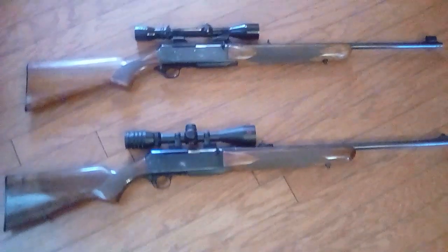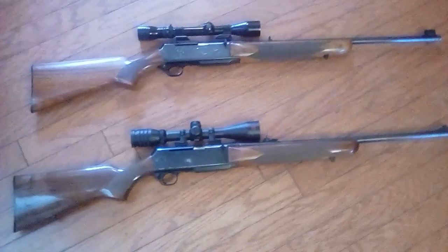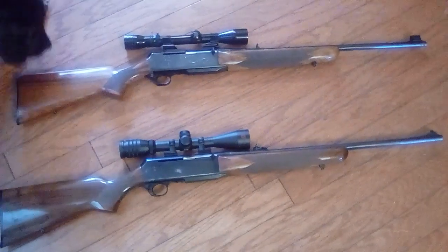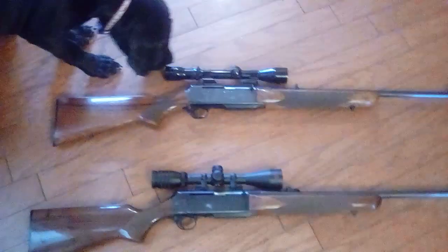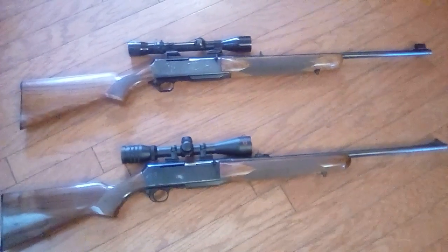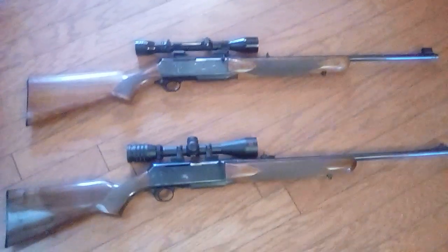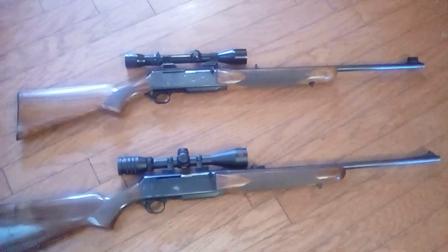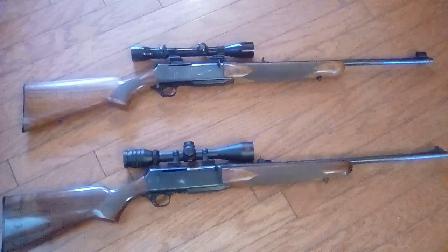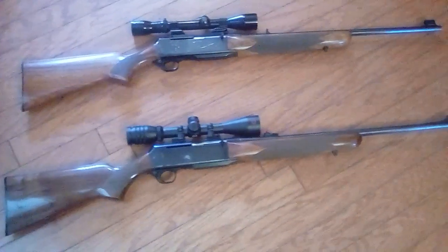Blue-collar guns and gear. Tomorrow is opening day for gun season here in Georgia and I have my guns sighted in, ready to go — still sighted in from last year. I'm just excited, so I wanted to make a short video. Tomorrow is the day.